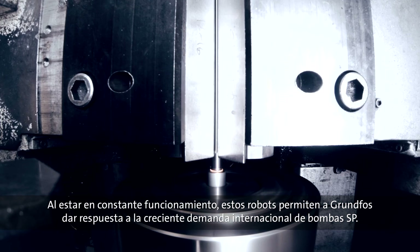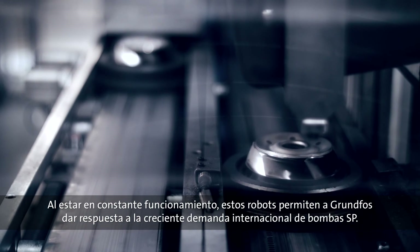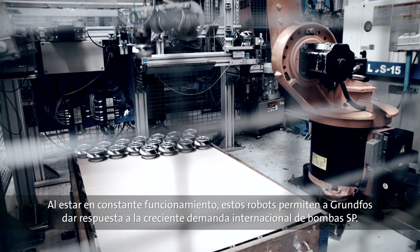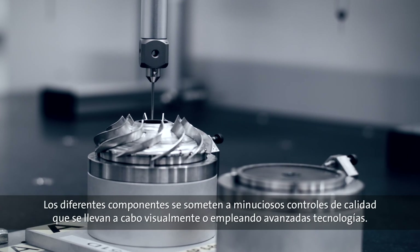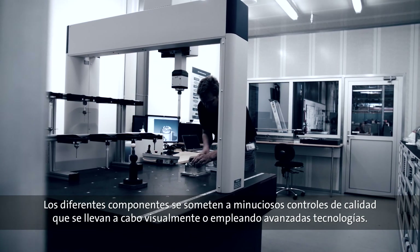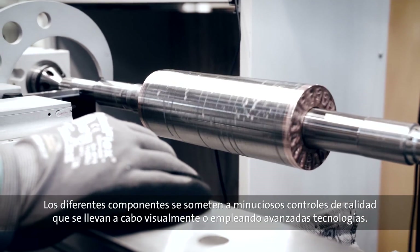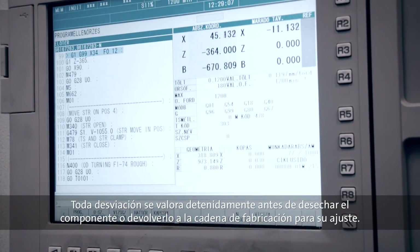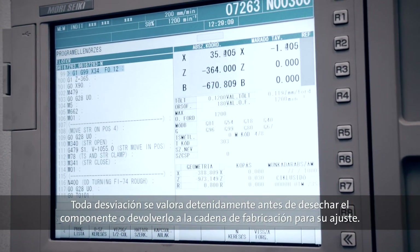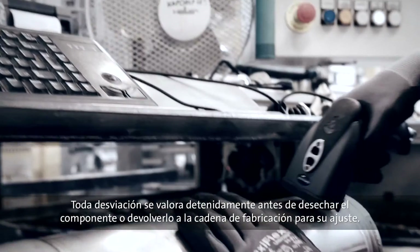The large stainless steel rolls are transformed into pump components by means of state-of-the-art processes and robots. Operating around the clock, the robots are a vital part of making sure that Grundfos can meet the growing global demand for SP pumps. Throughout the manufacturing process, the individual components are subjected to thorough quality checks, performed visually or by means of advanced computer technology. Any deviation is carefully assessed before the component is either scrapped or sent back to a previous step in the process to be adjusted.